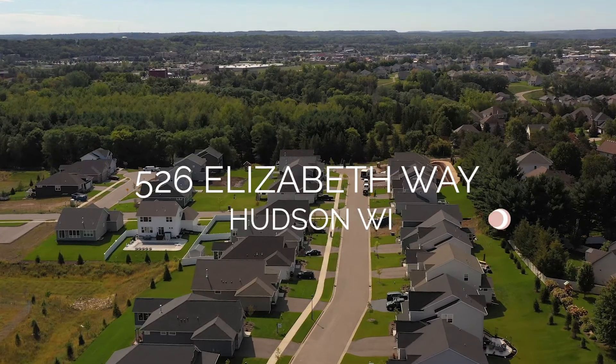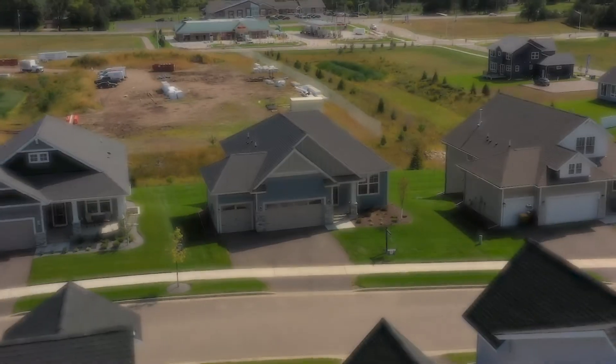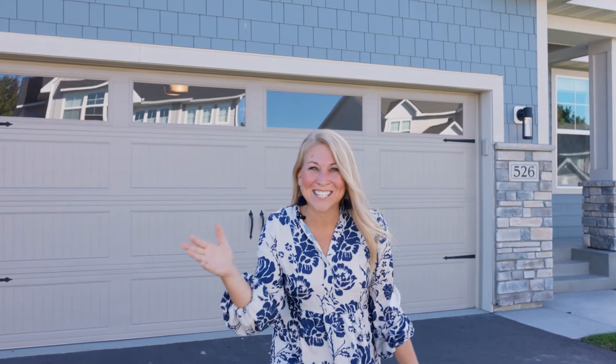Do you know what's better than a brand new home? A brand new home that's been lightly lived in that has everything done. Let's go check it out.